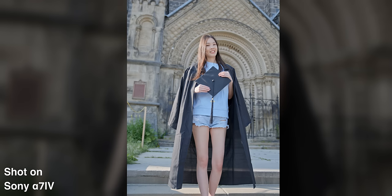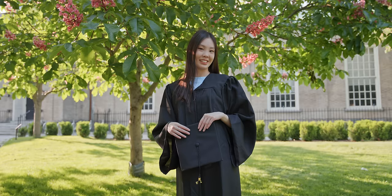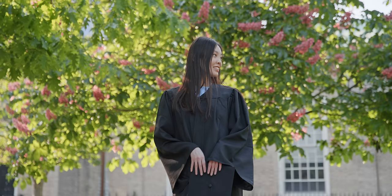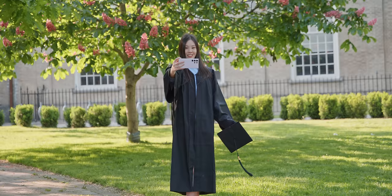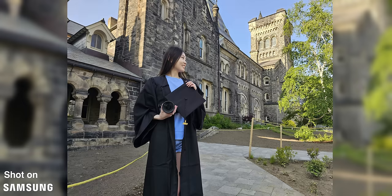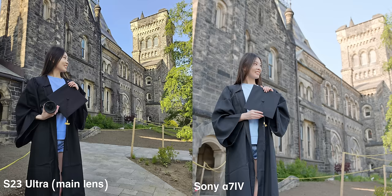We're using the Sony a7IV specifically, because I really wanted nice, soft, out-of-focus backgrounds for my portrait shots, which is one thing that the S23 Ultra can't really produce. As you can see in these shots, the S23 Ultra's main lens in regular photo mode produced pretty much no background blur at all, but the camera produced a very nice and smooth blur that helps make me stand out.